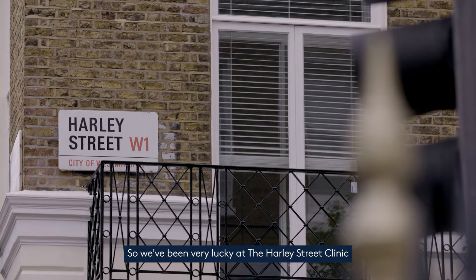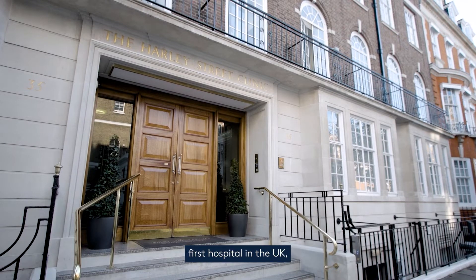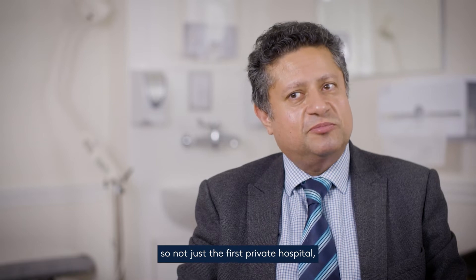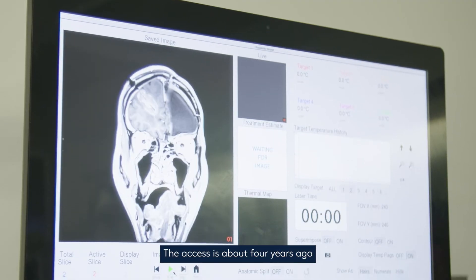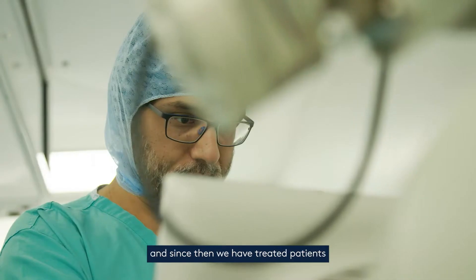We've been very lucky at Harley Street Clinic, because we were the first hospital in the UK — not just the first private hospital, but completely the first hospital in the UK — to acquire the Visualize technology, around four years ago, and since then we have treated patients with really good results.